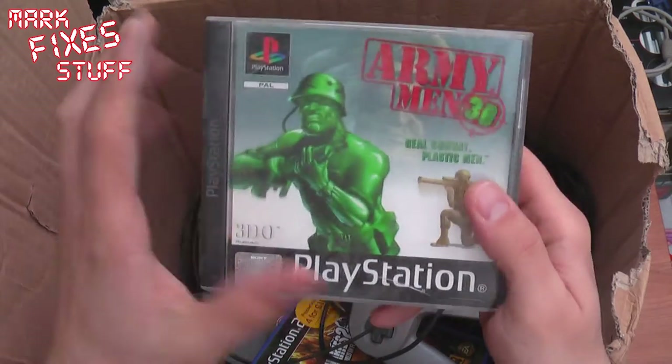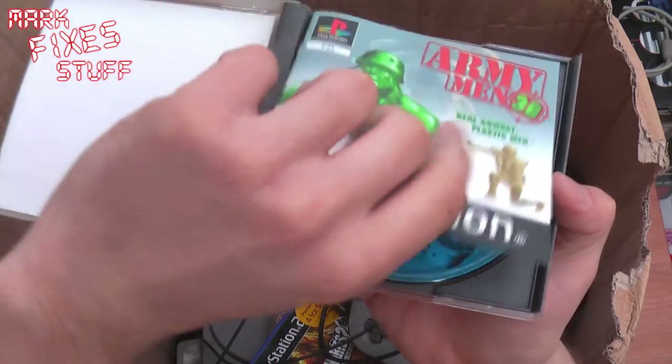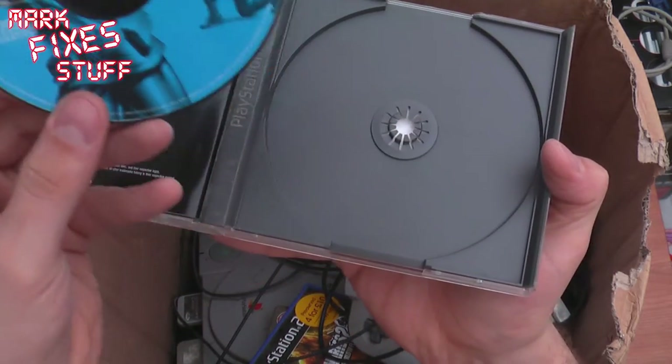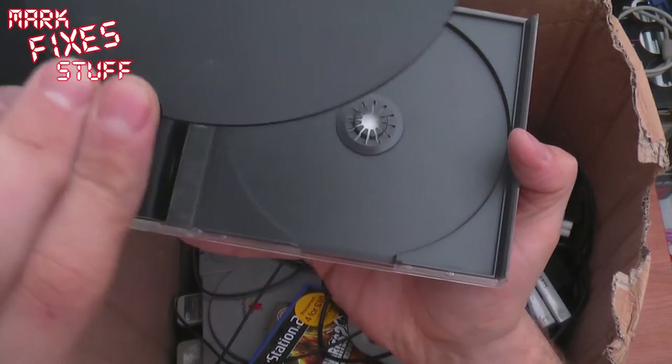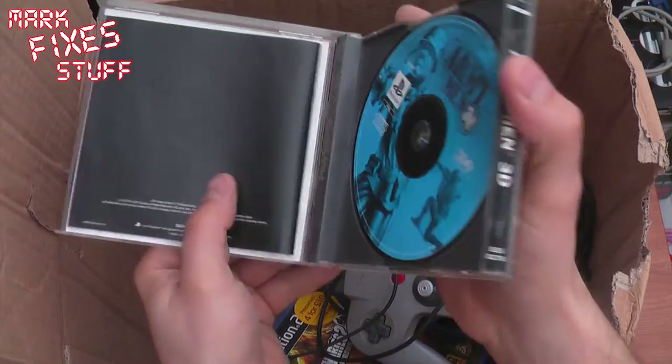Army Men 3D. Real combat, plastic men. The buckle looks really good. From 3DO — Studio 3DO. A kind of dusty disc but that's okay.